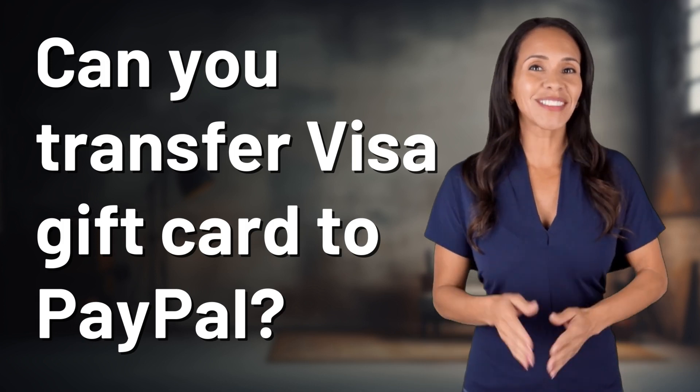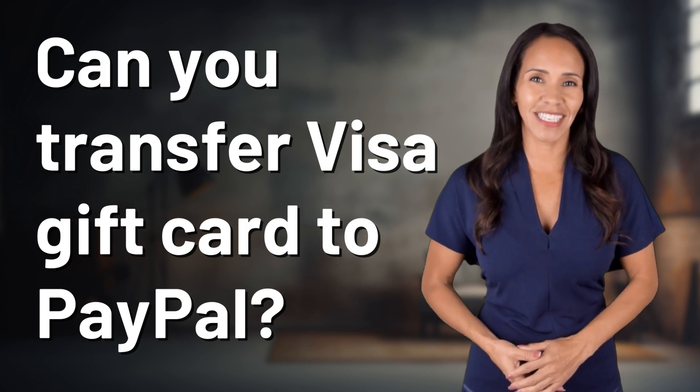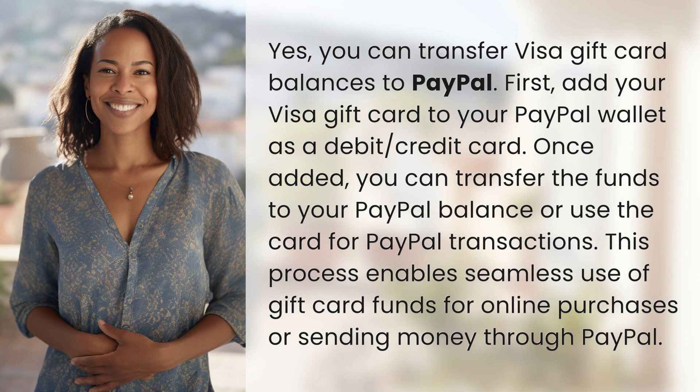Welcome back to your daily dose of discovery. Let's unravel today's intriguing question. Yes, you can transfer Visa gift card balances to PayPal.